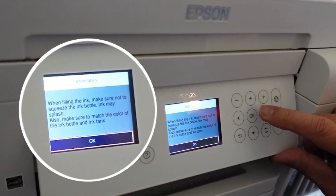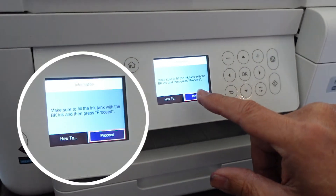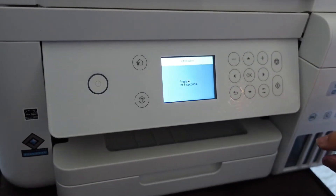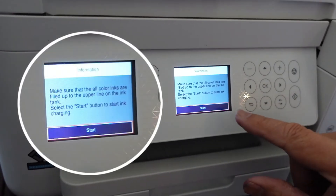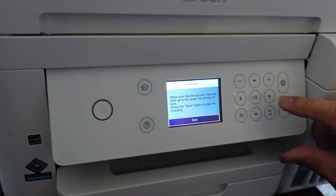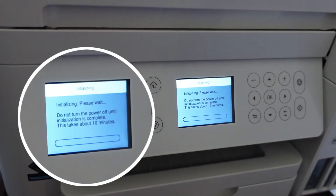I think we're done with this step, so click OK. Make sure to fill the tank — proceed. We already did that. Press the question mark for five seconds. Make sure to fill it up, then click to start ink charging. So we'll go to start. It takes about ten minutes, so we'll come back — we don't want to bore you.